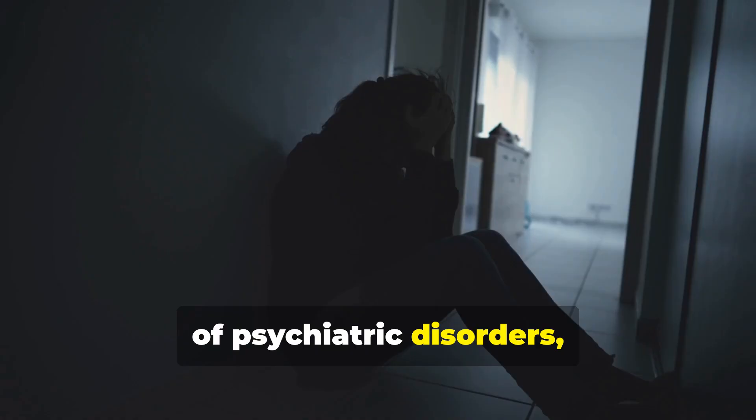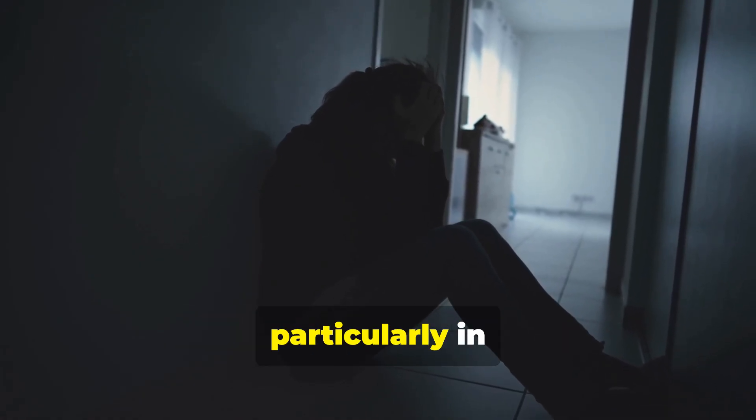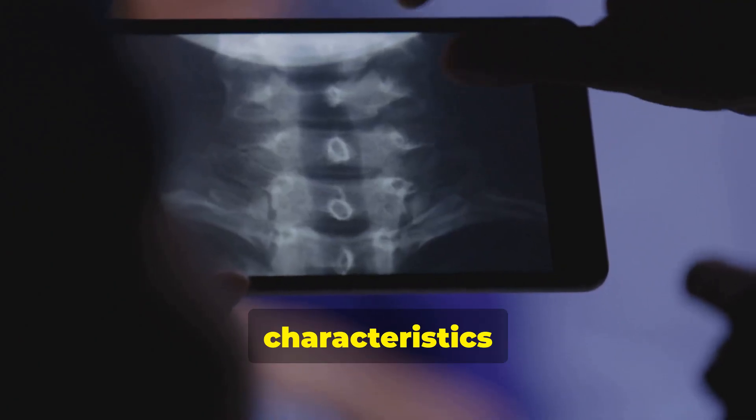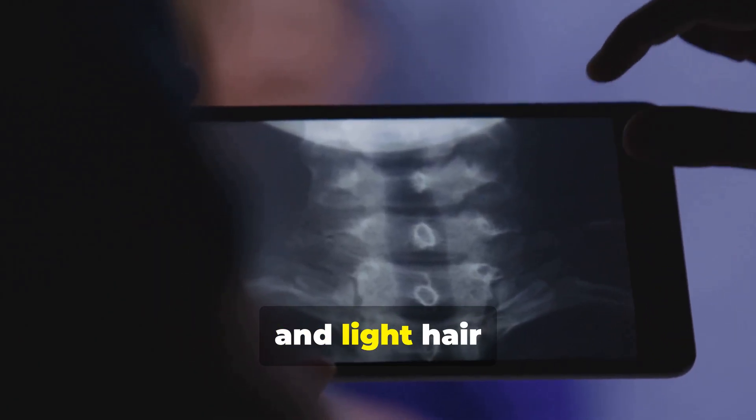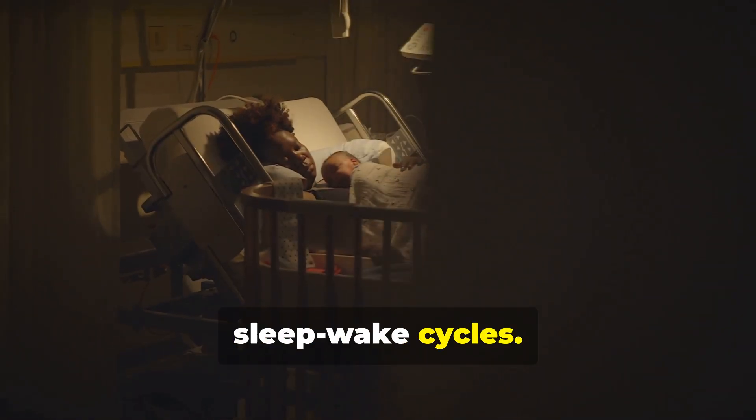There is a high risk of psychiatric disorders, including psychosis, anxiety, and depression, particularly in young adulthood. Physical characteristics include fair skin and light hair compared to family members, and often scoliosis. Sleep abnormalities are common, including sleep apnea and disrupted sleep-wake cycles.